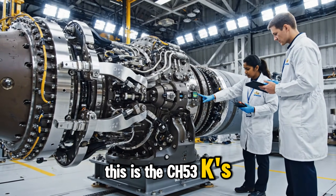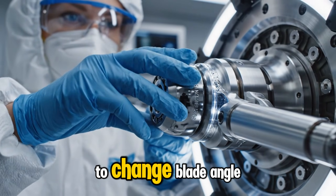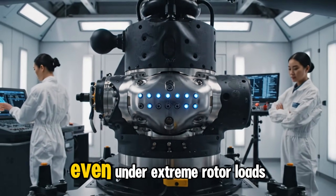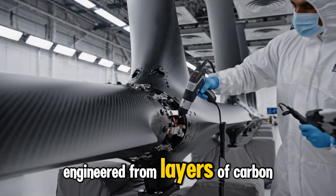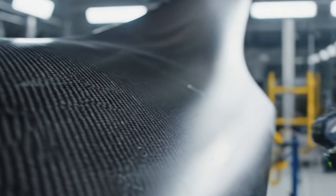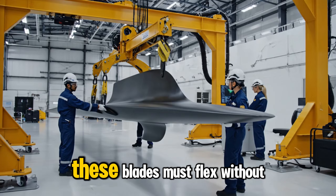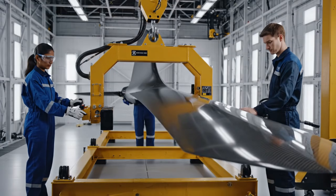This is the CH-53K's rotor hub — an engineering masterpiece. Inside the hub, pitch links and bearings work together to change blade angle, adjusting lift and controlling yaw. Vibration dampers inside the hub protect the aircraft from destructive resonance, making the CH-53K stable even under extreme rotor loads. The composite rotor blades are each engineered from layers of carbon fiber and resin, with a precise aerodynamic twist from root to tip crafted for maximum lift and minimal vibration.